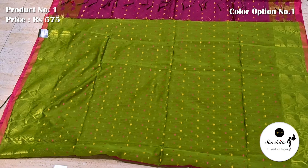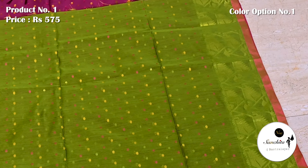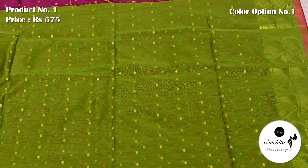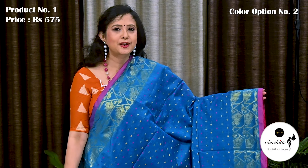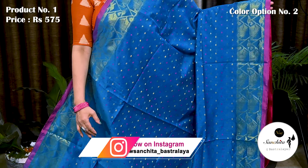This saree has a gorgeous blouse base in green color with beautiful buttas. This is the second color option of Saree No. 1 — vibrant color combination in blue with pink.